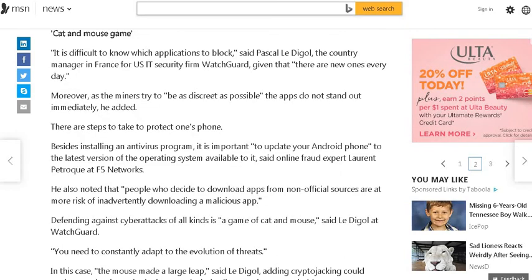It is difficult to know which applications to block, said Pascal Ladoge, the country manager in France for US IT security firm Watchdog, given that there are new ones every day. Moreover, as the miners try to be as discreet as possible, the apps do not stand out immediately, he added.